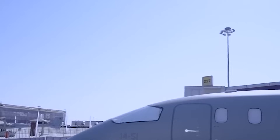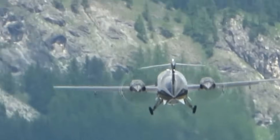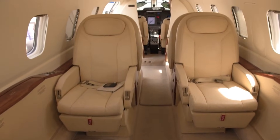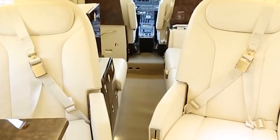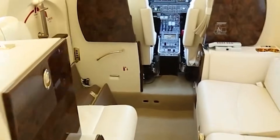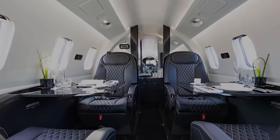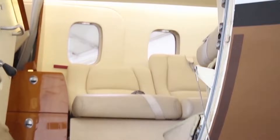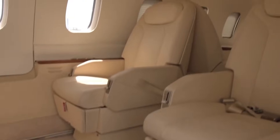Vibration is reduced compared to nose-mounted prop aircraft. The ride feels smoother. Conversations feel natural. Work doesn't require noise-canceling armor. That quiet environment changes how the aircraft is used. Meetings happen in flight. Passengers rest properly. Stress drops.